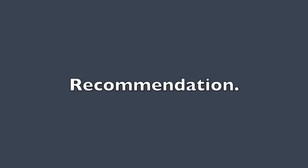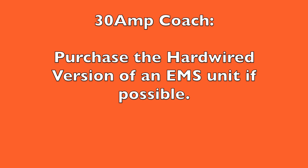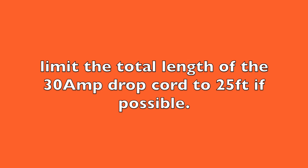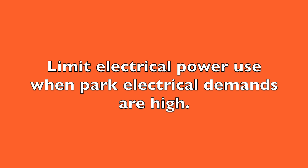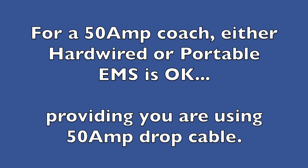Accuracy and perhaps UL certification are really the two important differences when selecting an EMS. If you have a 30 amp coach, I recommend the hardwired version. But if that's not possible, I recommend the following practices for portable units: do not use more than 25 feet of drop cord if possible; select the EMS brand having a 104 volt disconnect rather than one with a 102 volt disconnect; and minimize your electrical use during hot summer days when the park is full and everyone is running their air conditioners. Less electrical use means less voltage drop along the power cord. If you have a 50 amp coach, then both hardwired or portable systems are acceptable, as there is much less of a voltage drop issue.